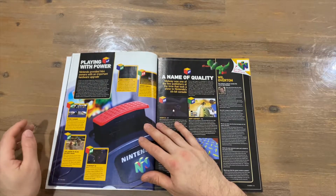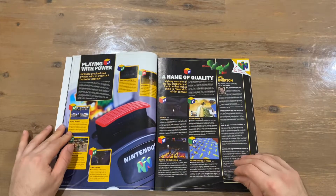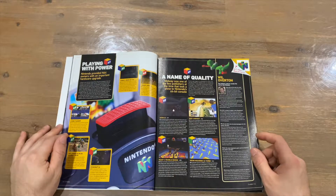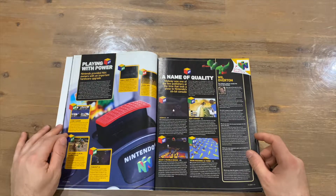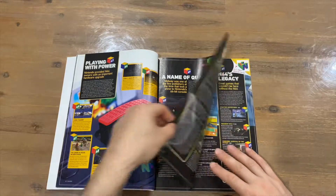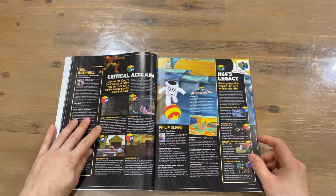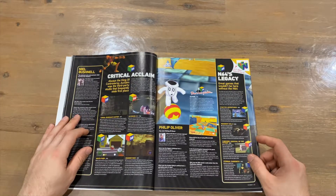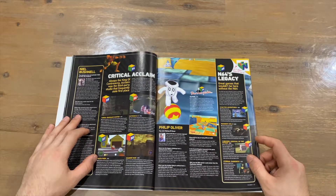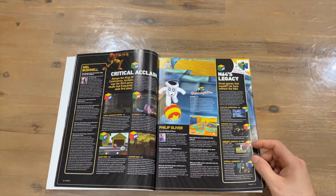Games that came with or used the Expansion Pak include Turok 2: Seeds of Evil, Donkey Kong 64, Hydro Thunder, Majora's Mask, and Starcraft 64 — which is worth a pretty penny nowadays. Out of those, I played Turok 2, Donkey Kong 64, and Majora's Mask. Under 'A Name of Quality' we've got Doom 64, Body Harvest, Ready 2 Rumble Boxing, and Micro Machines 64 Turbo — played a lot of Micro Machines back in the day.